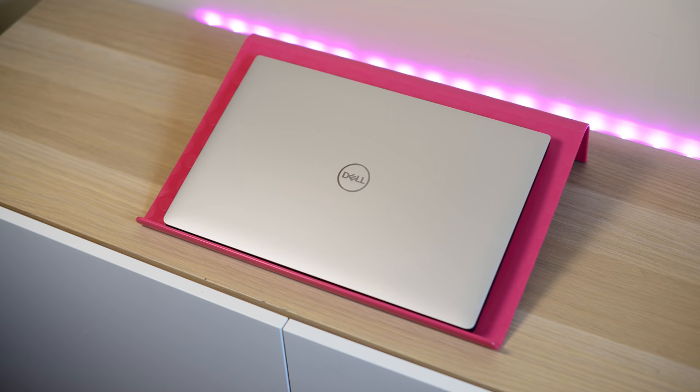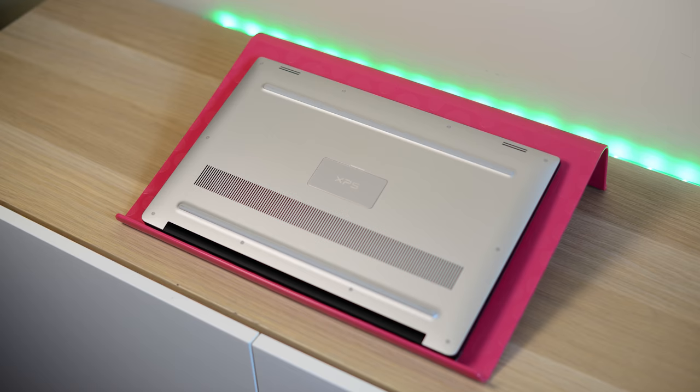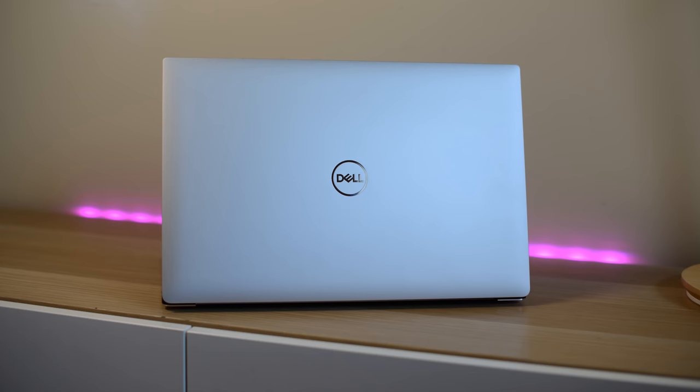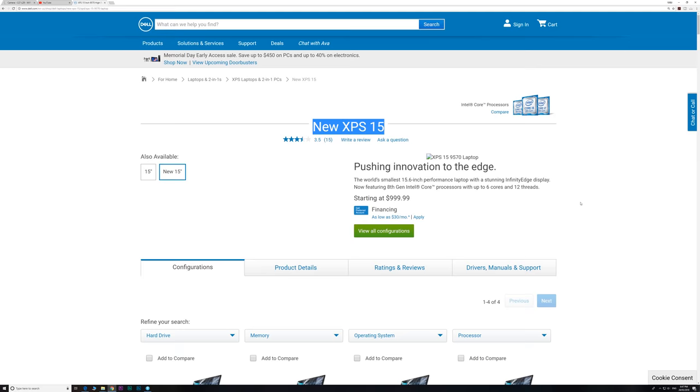It looks very familiar — it's exactly like the last XPS 15 model except they've changed the color. This new platinum/pewter color makes it look more updated with just that color change, which is quite amazing. It does have a new motherboard with a new chipset, a new display, and the speakers are definitely new — the sound is really good on this one.